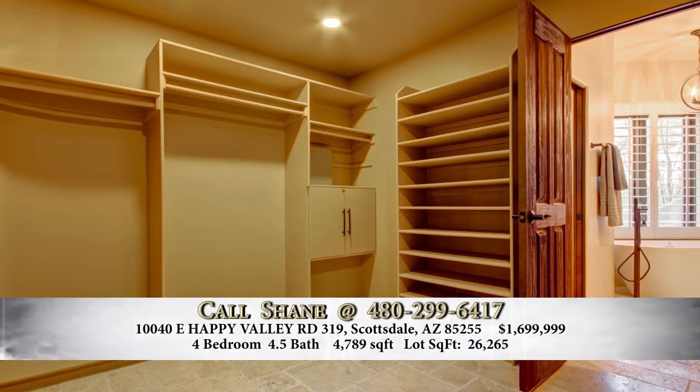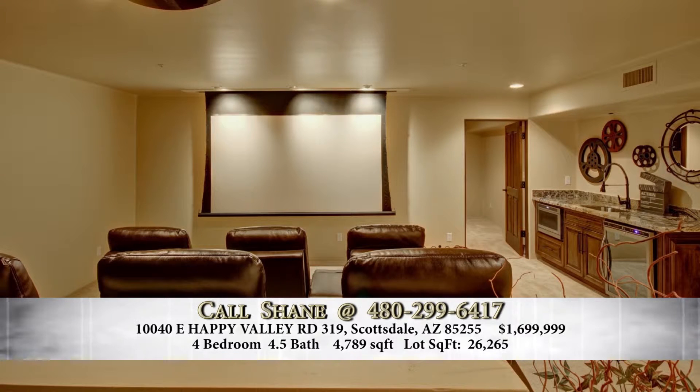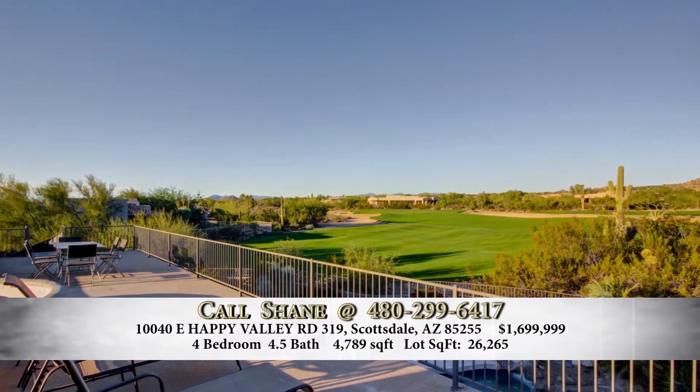There is a theater room in this house, located upstairs with stadium-style seating. Upstairs you also have a second master suite with a full bathroom and another walk-in closet. And then there's an office — one of the most incredible offices I've ever seen — that overlooks the 6th fairway with just incredible views to work from.